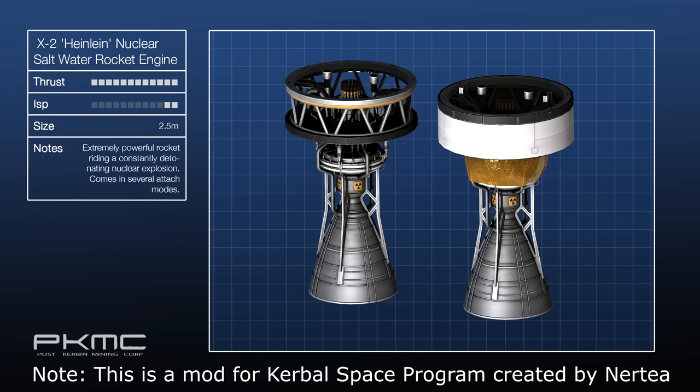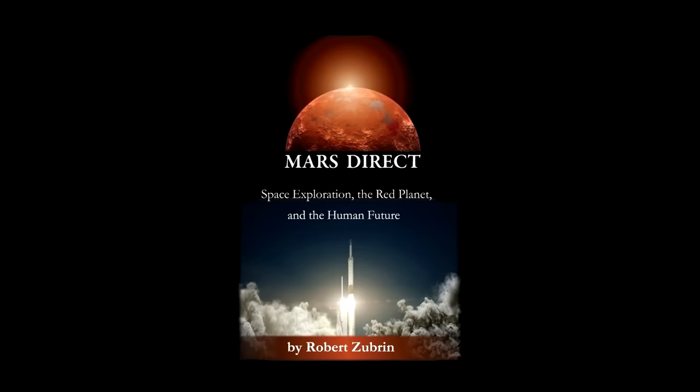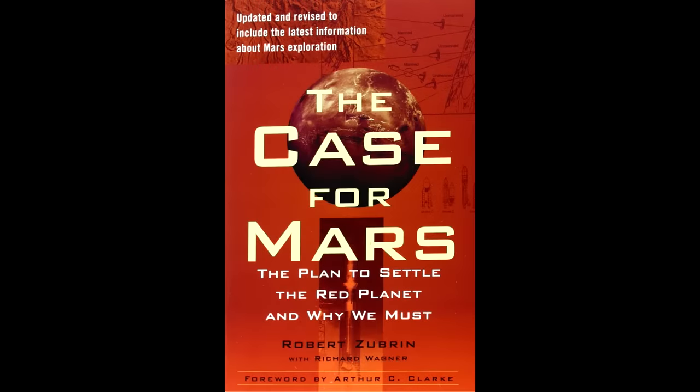So I want to talk about one particular thing known as the nuclear saltwater rocket. It's the brainchild of Robert Zubrin. You might have heard of him because he is the guy behind the Mars Direct concept, which has become the basis for most of the plans to send humans to the red planet.